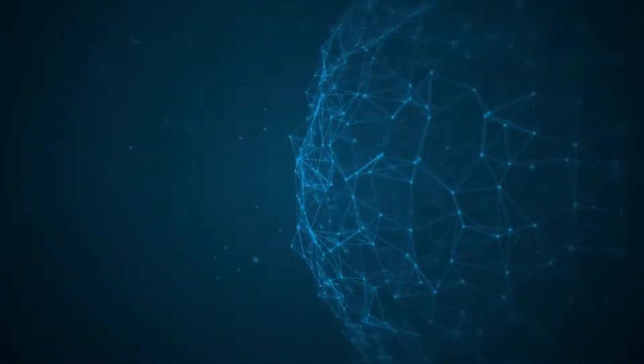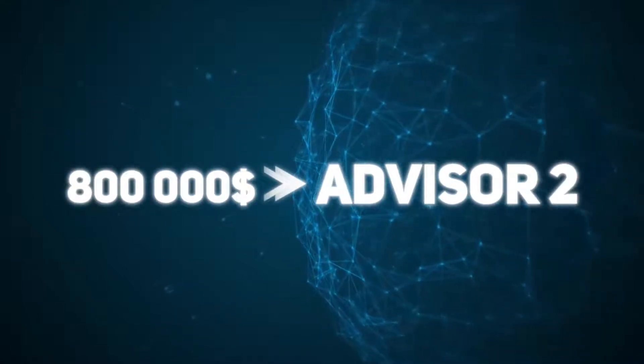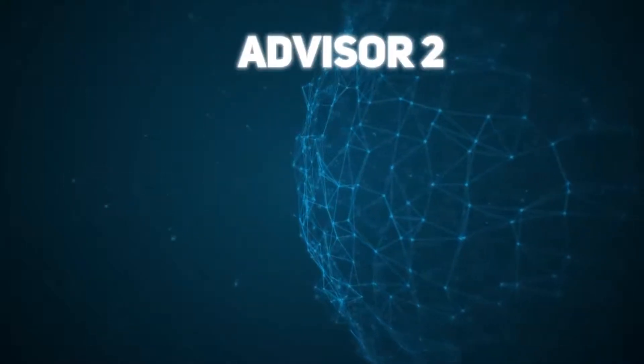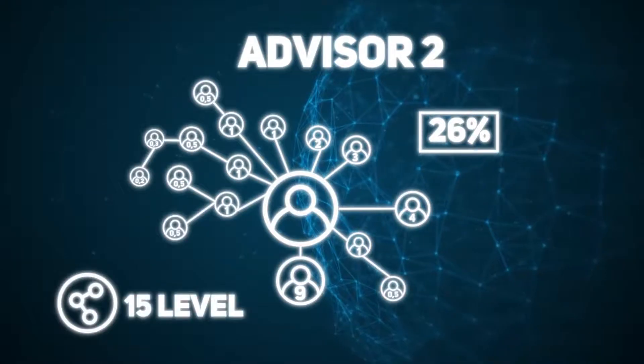Reaching a structural turnover of $800,000, the participant receives the Advisor 2 leadership status and an increase in total bonuses to 26% of their partners' investments, creating an affiliate team 15 levels deep.